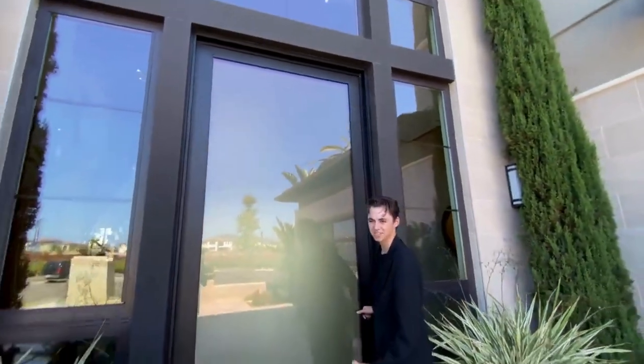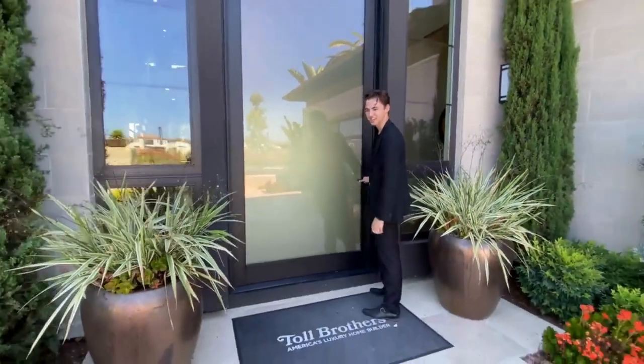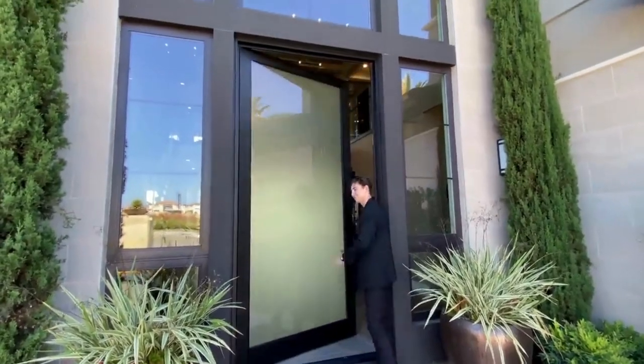That's an impressive doorway. I mean, guys, I'm 6'3", right? And just look at the size of that. That's crazy. Big door. Let's go inside.